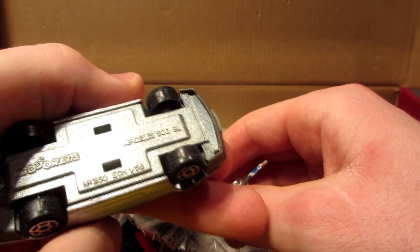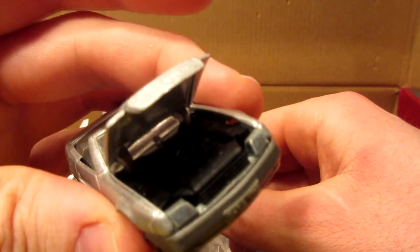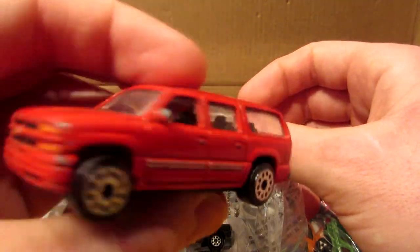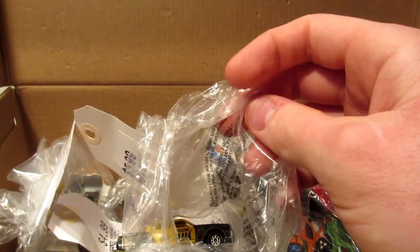The Mercedes-Benz 500SL has an opening hood featuring a plastic engine. A Real Toy Chevy Suburban — nothing special for this one. And a Chinese car — very uninteresting — this one's going right to the selling pile.